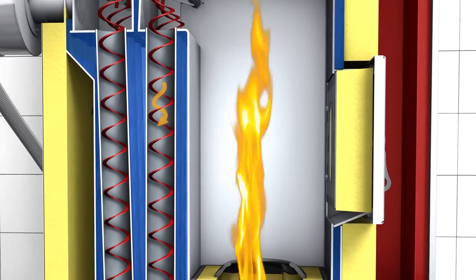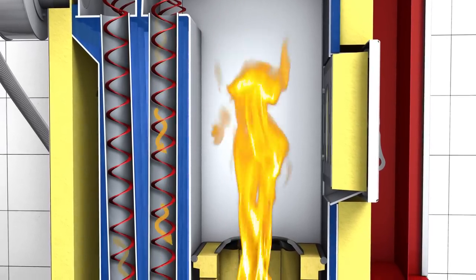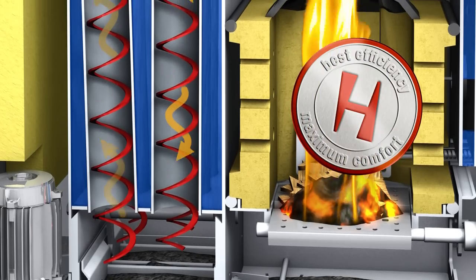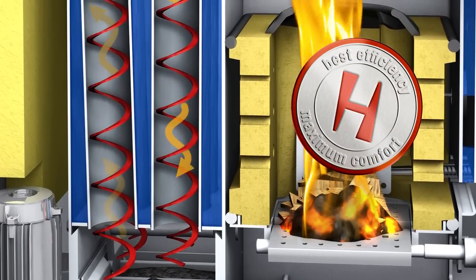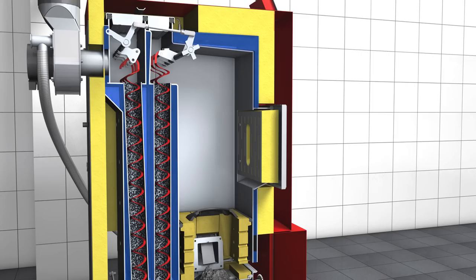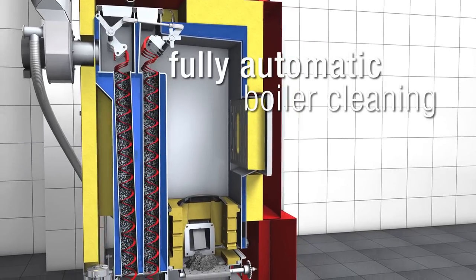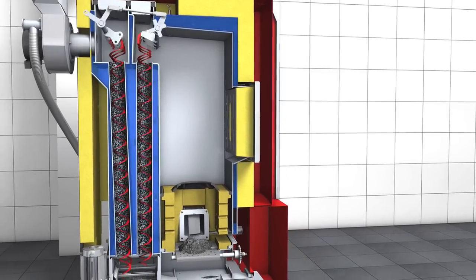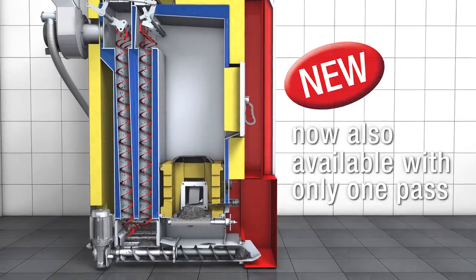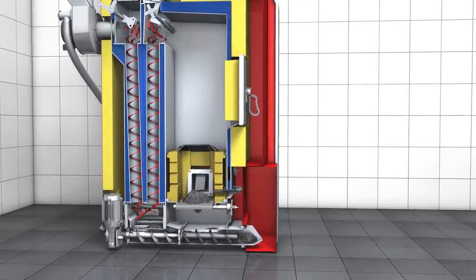Using three-pass boiler technology, Hargassner guides the exhaust gas through fire tubes and vertical turbulators and spiral turbulators, enabling maximum energy yield and minimal heating cost. The heat exchanger tubes are evenly cleaned by a defined up and down movement of the turbulators, now also available with only one pass. This causes a continuous and even heat transfer and guarantees evenly high efficiency.